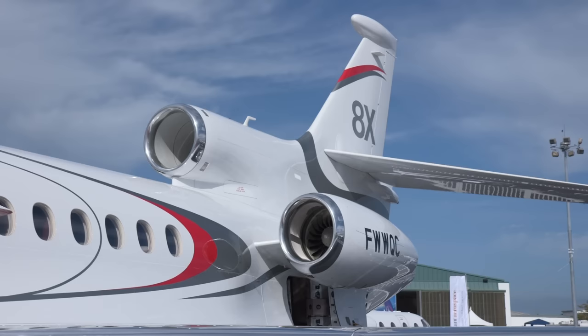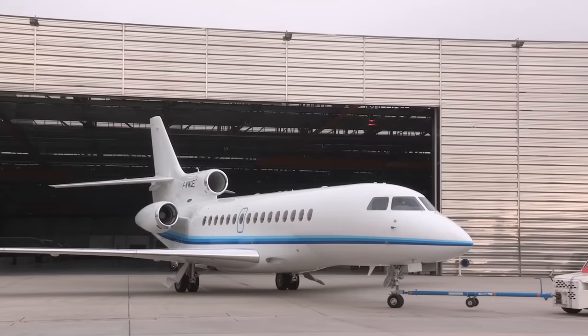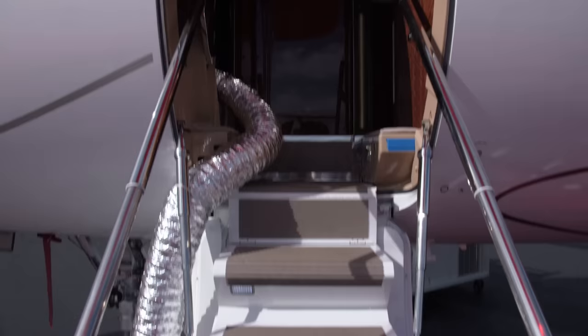Dassault's 8X is the latest and largest addition to the Falcon family of business jets. This ultra-long-range aircraft has only recently entered service, and the first customers are now taking delivery.